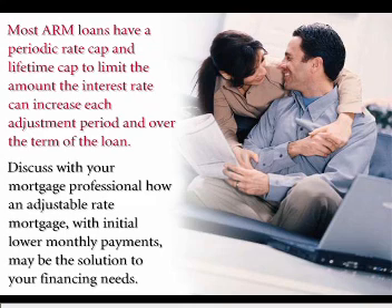Discuss with your mortgage professional how an adjustable rate mortgage with initial lower monthly payments may be the solution to your financing needs.